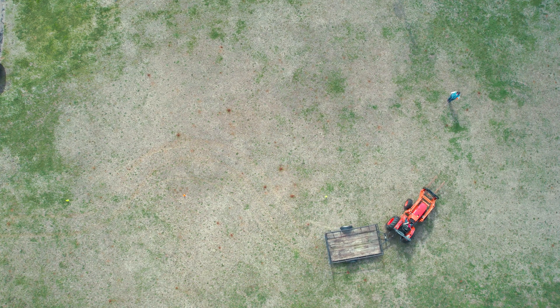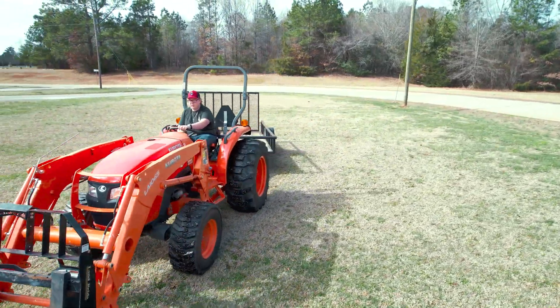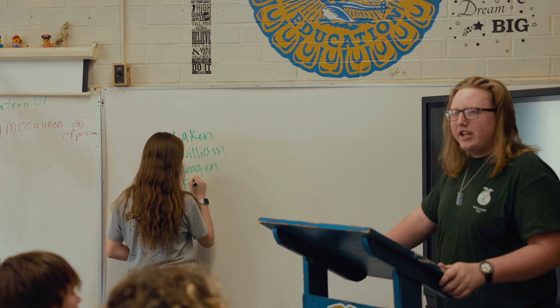Here in our Ag classes, we learn how to use the equipment, operate tractors, grow plants. We also learn public speaking skills.